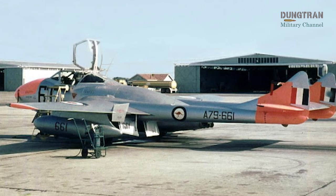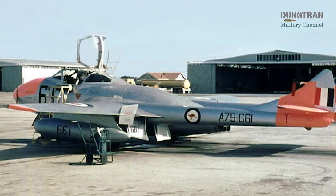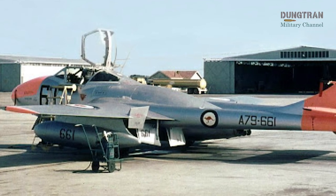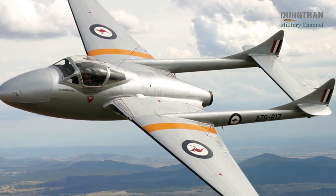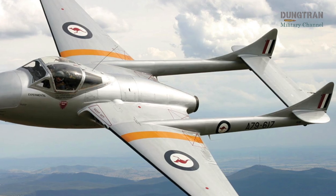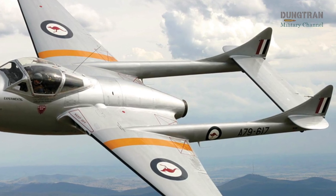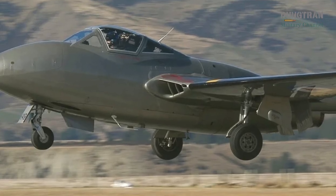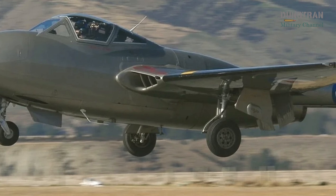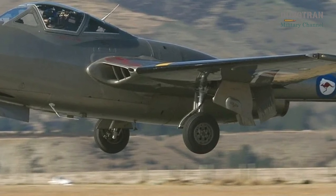In the wake of World War II, as the Cold War cast a shadow over global security, Australia sought to modernize its Air Force to meet the challenges of a rapidly changing world. The Royal Australian Air Force found its answer in the de Havilland Vampire, a British-designed jet fighter that marked Australia's bold entry into the Jet Age. Introduced in 1948, the Vampire was the RAF's first operational jet aircraft, a symbol of technological progress and a critical step in transitioning from piston-engined fighters to high-speed jet aviation.